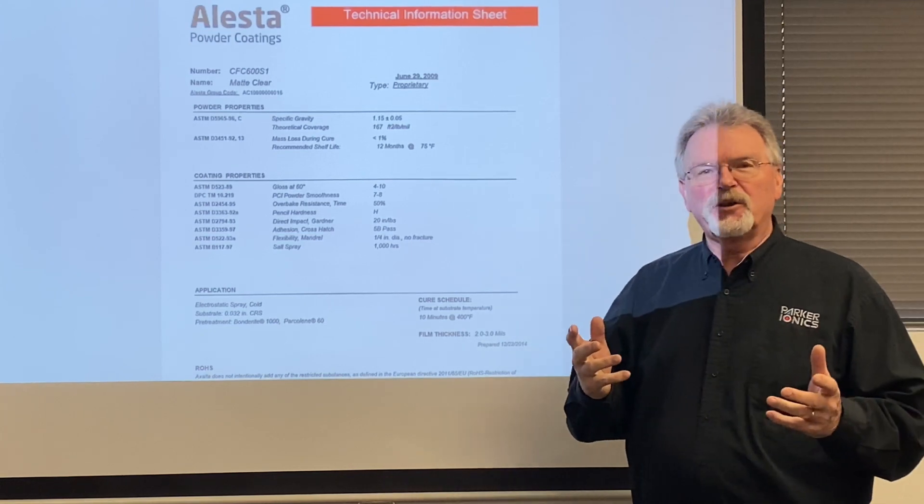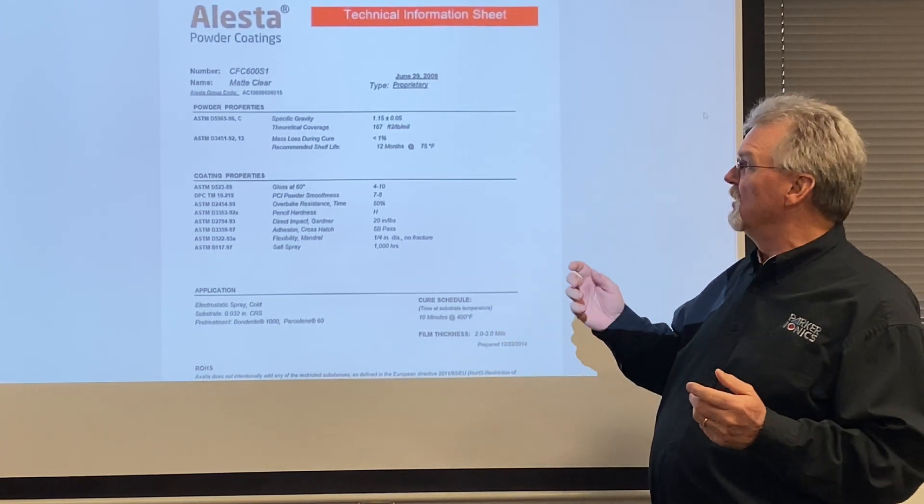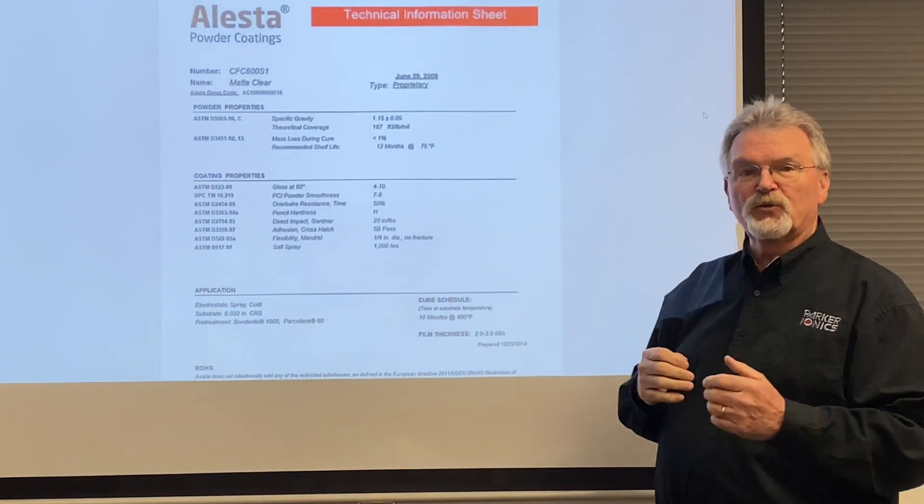So every powder you buy comes with a technical data sheet. This happens to be a typical one for a matte clear powder. We're going to go through the sheet for you.